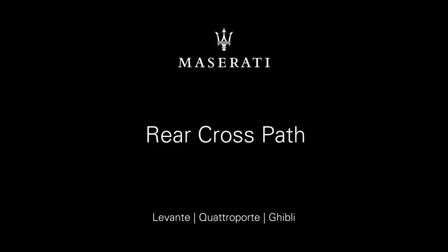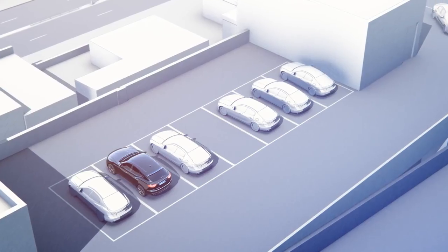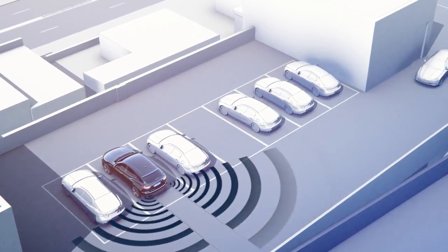Rear cross path, available in conjunction with the blind spot alert, allows you to safely back out of unclear and crowded parking situations in which your vision is blocked.